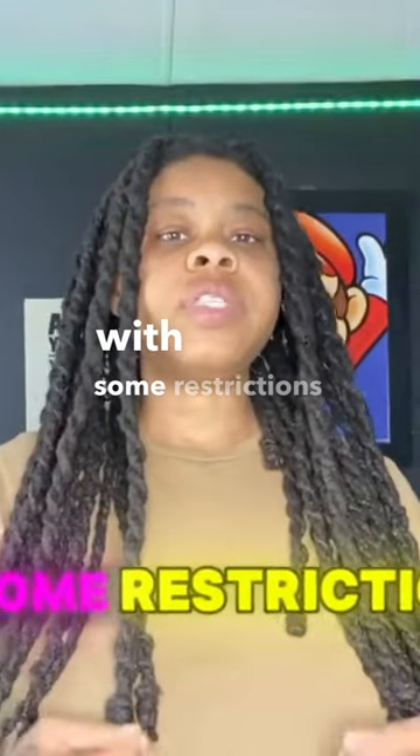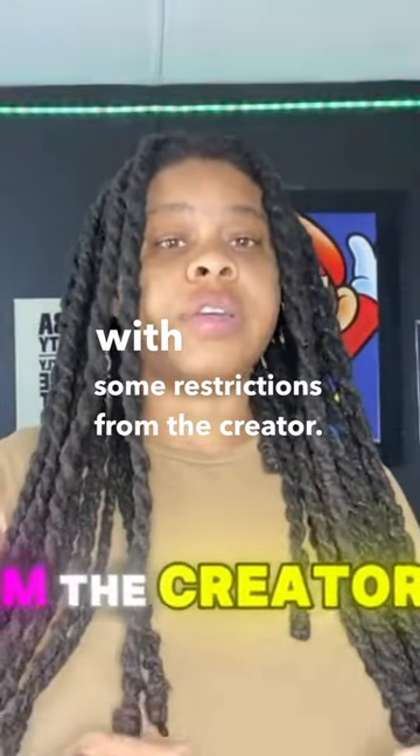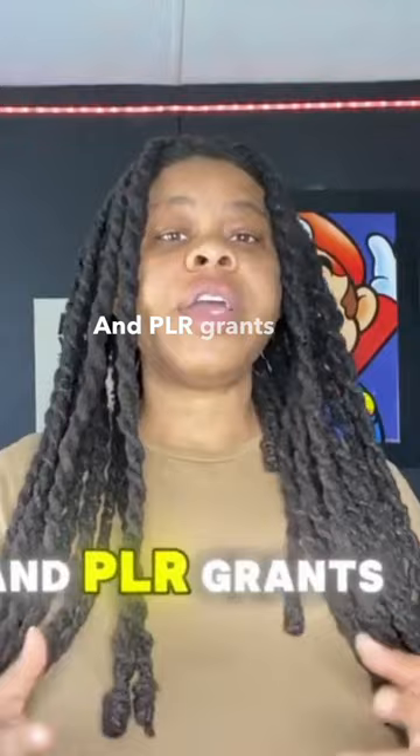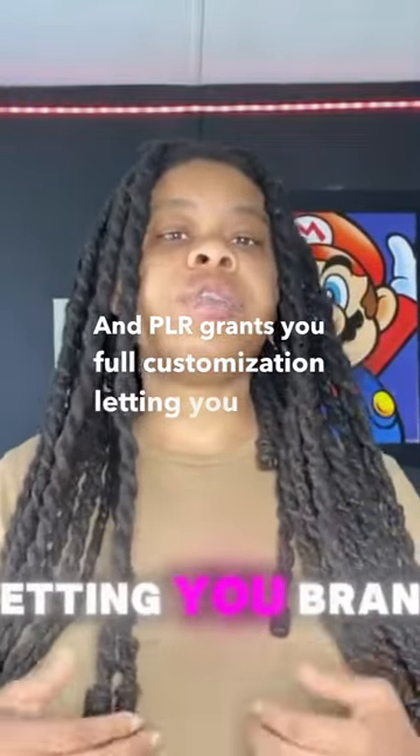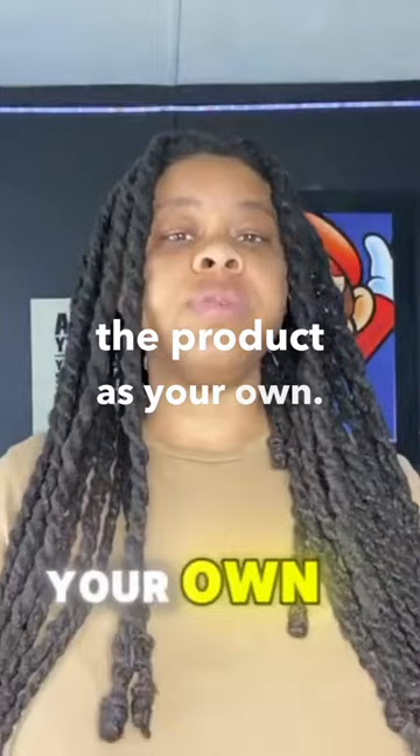With some restrictions from the creator, PLR grants you full customization, letting you brand the product as your own.